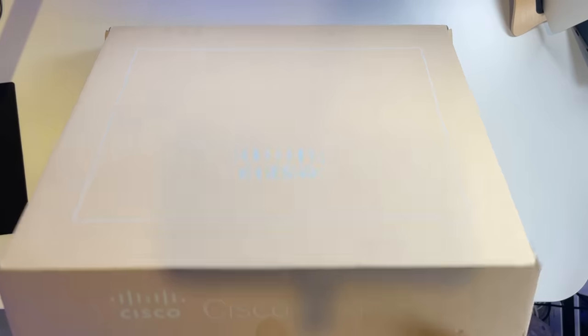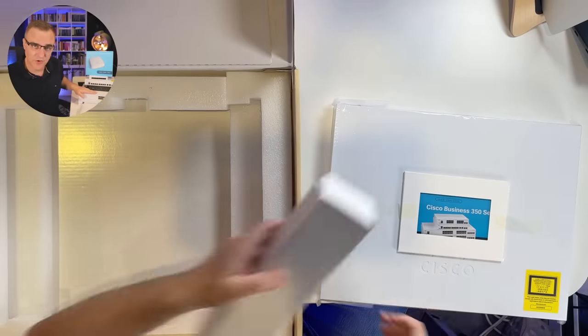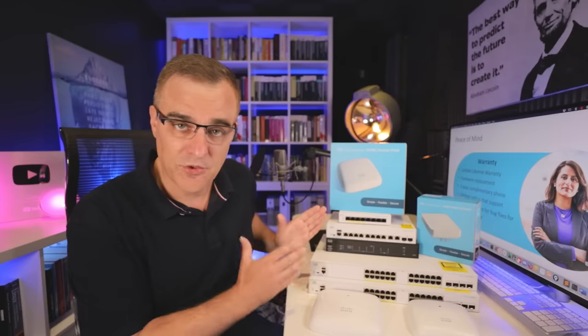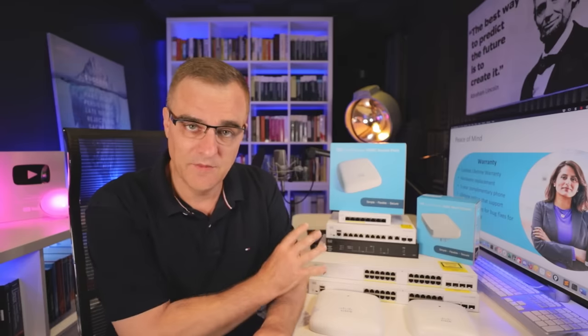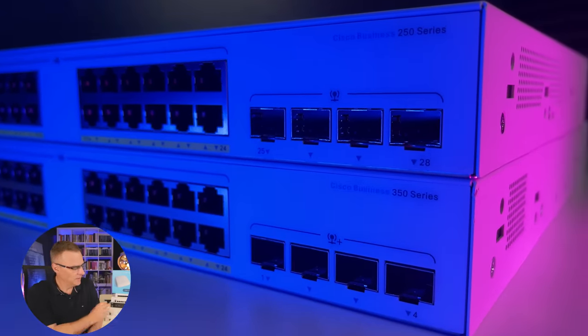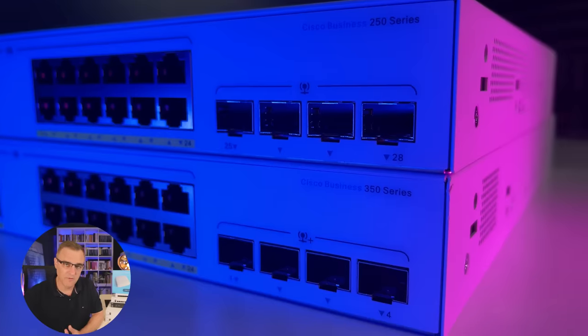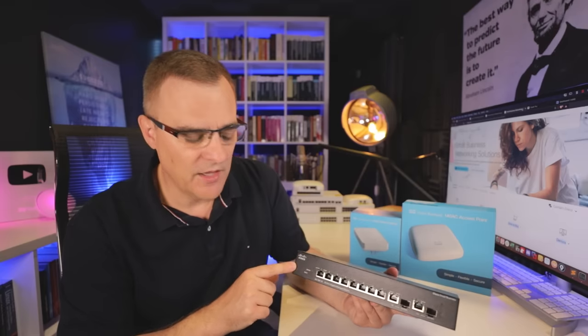Cisco did, however, send me some switches — this 250 switch and this 350 switch last year — but I didn't get the chance to create the series. I'm really happy that they've now shipped me additional devices so I can create a full series. I personally purchased some switches and access points because I wanted to create the series, but Cisco have kindly given me additional devices. I'm going to keep the content very technical, looking at the good and bad of these products. I ran one of the older versions — a Cisco SG300 series switch — in my home network for many years.